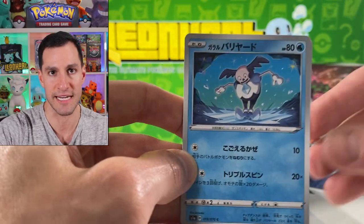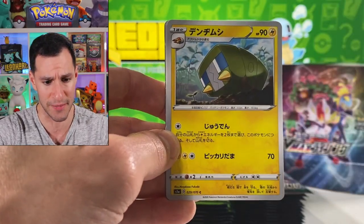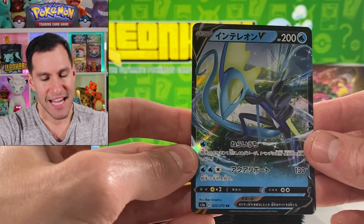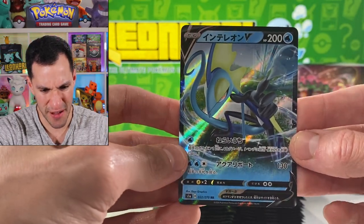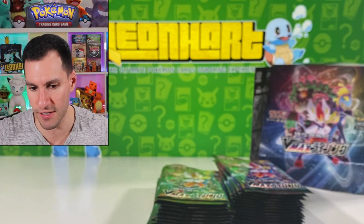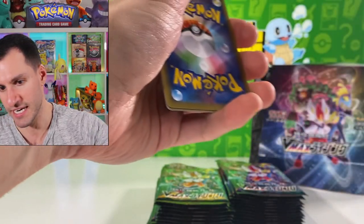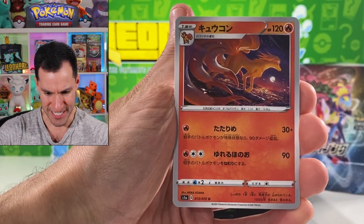It's almost creepier than the Indeedee Five Nights at Freddy's animatronic. Bronzor! Hey, an Inteleon V — I just love the name Inteleon because of, you know, Leon. The design I'm still getting used to but it's not too bad. So far I am very very happy with the pulls because we pulled a Rillaboom V Max card — hence V Max Rising. And there's a gorgeous Ninetales.